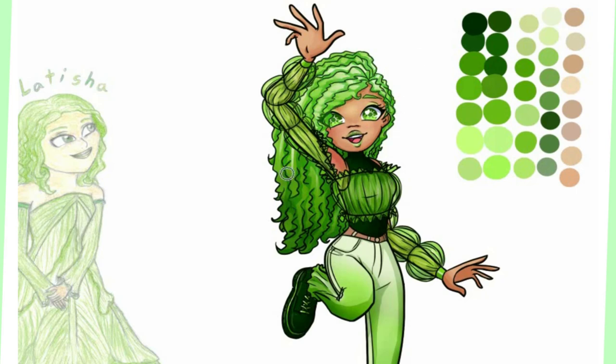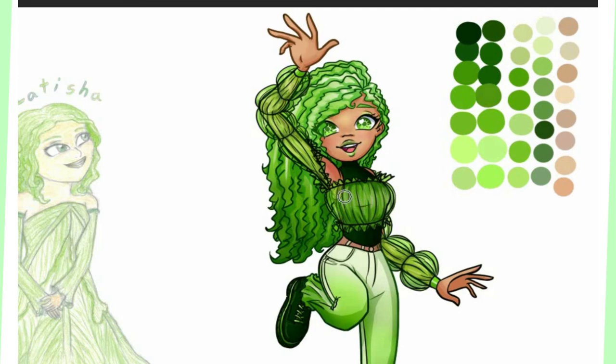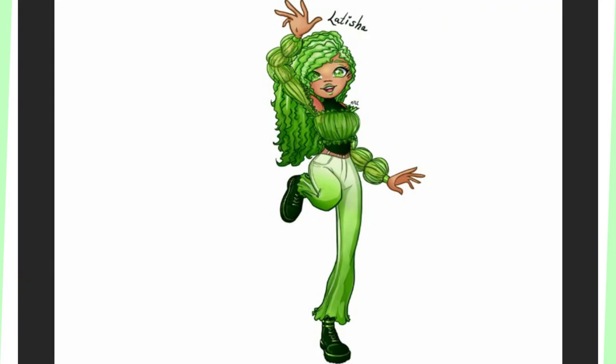Overall, I like how she turned out. There were a lot of elements of ruffled greenness to represent lettuce. I think she turned out looking happy, energetic, and this outfit gives a light fresh vibe. What do you think? And here she is, Letitia the lettuce girl.